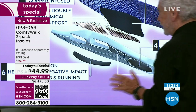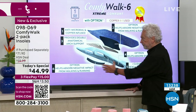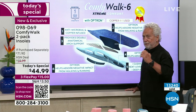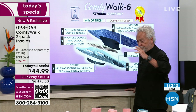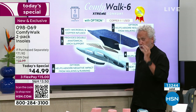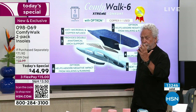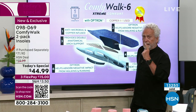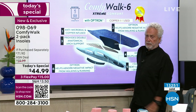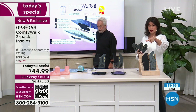Layer six is the Optron that helps absorb the negative impact from walking, but from the inside out — not from the outside in. So you have full 360-degree protection with six different layers, like having six different insoles that you need the features of, all built into just one. That's unique only to Comfy Walk.